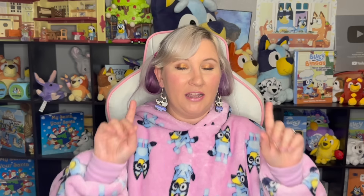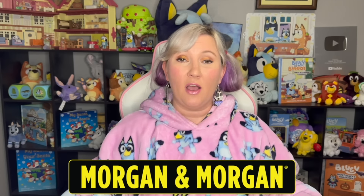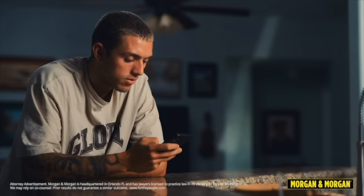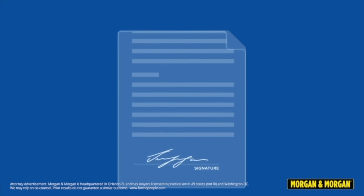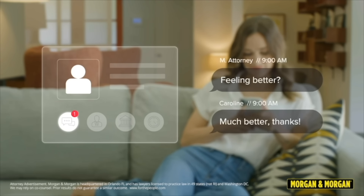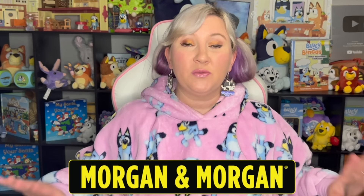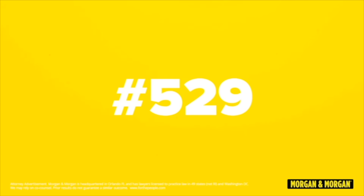Before we talk about the characters, I want to give a big thank you to today's sponsor, Morgan & Morgan. If the idea of hiring a lawyer seems daunting, it shouldn't be. They're a 21st century law firm that has modernized the injury law process. In 8 clicks or less, you can submit a claim without ever having to leave the couch. A lawyer will review your case and you can go over case details, contracts, and upload documents all from your phone. You can even just text your legal team. For more info, go to forthepeople.com or dial pound 529 from your cell phone.